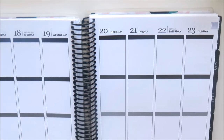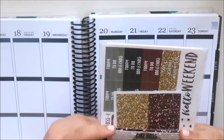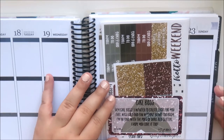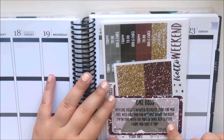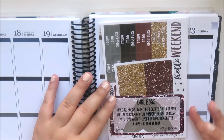Then I have a mystery kit from Shop Jessica Hearts — this is the Girl Boss kit, and I picked this up in glossy. The note says 'Hey girl boss, I wanted to create a kit for you that was bold and fun without being too busy. I'm in love with the pops of dark red glitter — I hope you love it too.'